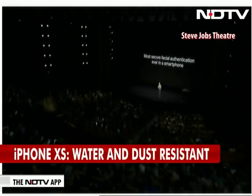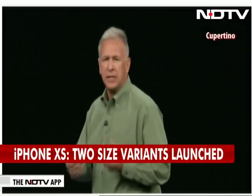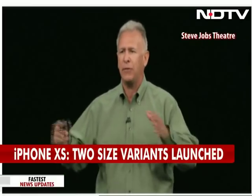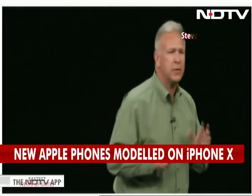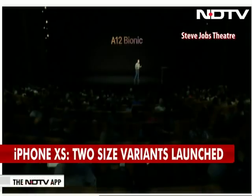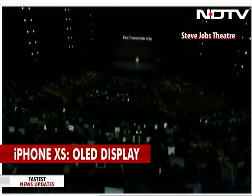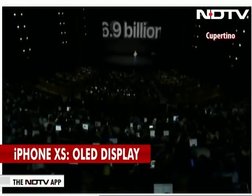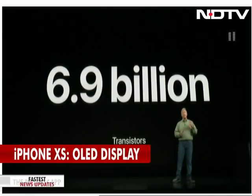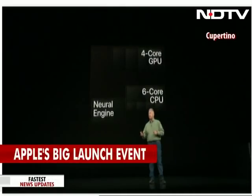Powering Face ID and everything we do on iPhone is our A-series chip. The team has worked so hard to make every generation better than any other smartphone chip — and this year is no exception. What the team has done is truly breakthrough. It's called the A12 Bionic, and it is the industry's first 7-nanometer chip — packed with 6.9 billion transistors. Let's go through the CPU, GPU, and neural engine.